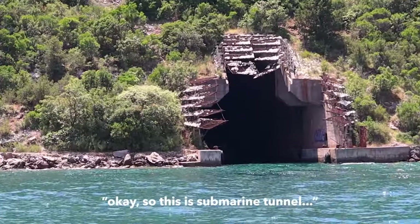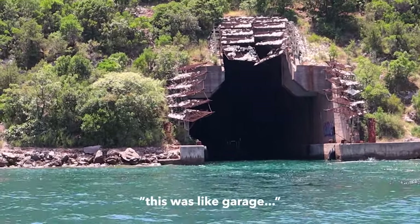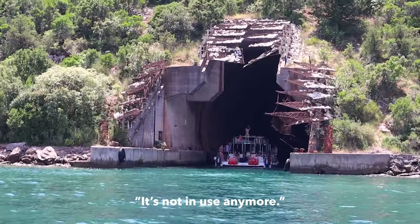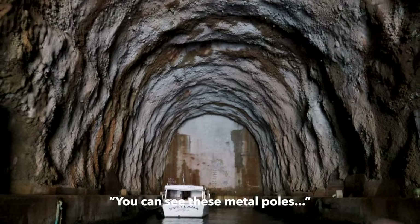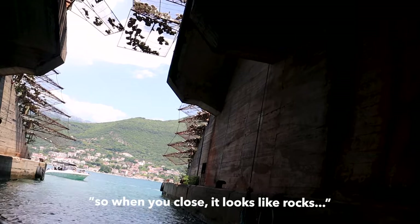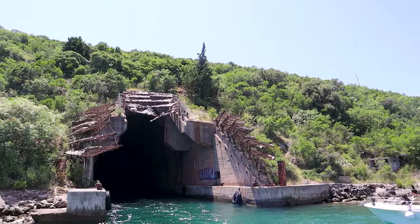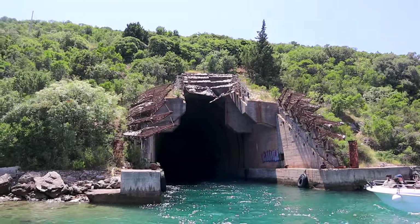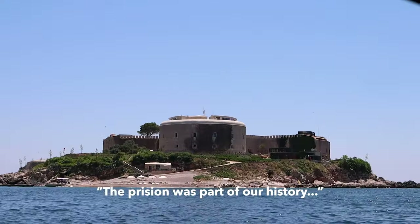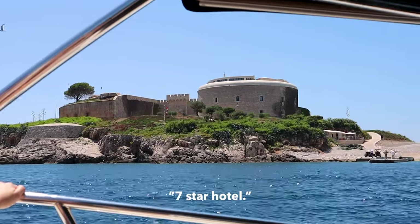This is the submarine tunnel — there are three pieces and this is the middle one. This was like a garage for the submarines and warships. This metal door was for camouflage, so when closed it looked like rocks from above — from an airplane or helicopter. It was also a prison at some point in history, and now there is a seven-star hotel here.